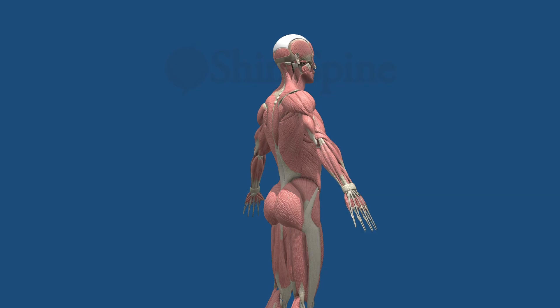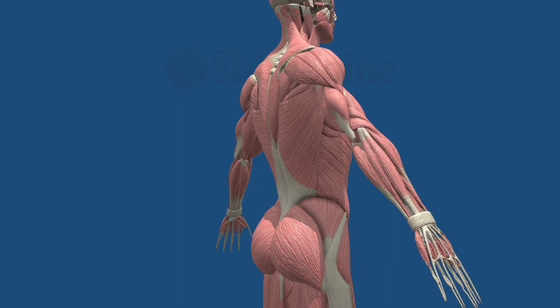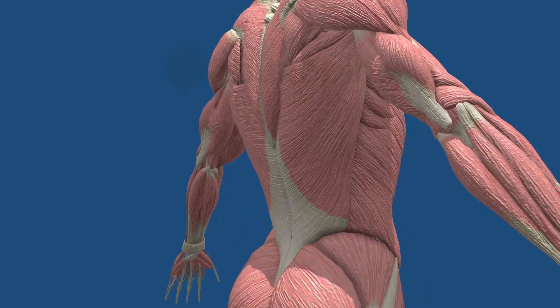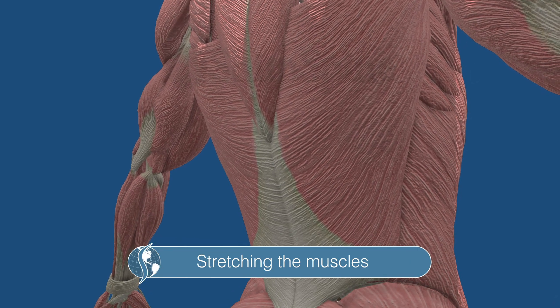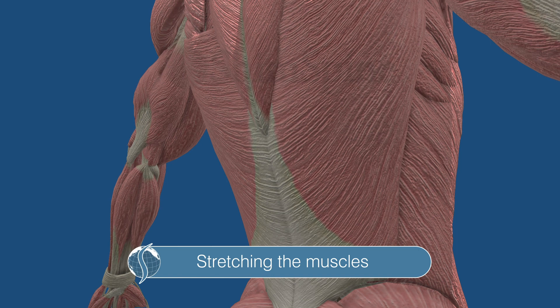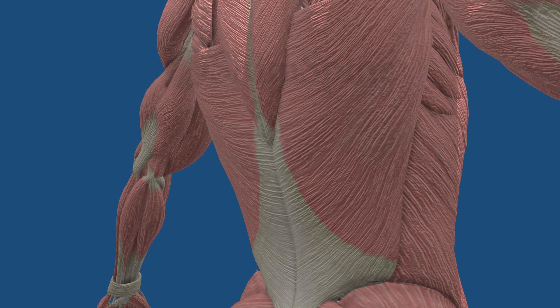Traction is based on several concepts which have not been completely proven. Number one, injured muscles that contract and spasm can be slowly stretched out to length, loosening the muscles and reducing spasms. Conceptually, the muscle fatigues over time, eventually allowing retraction of the muscle tension and reduction of pain.